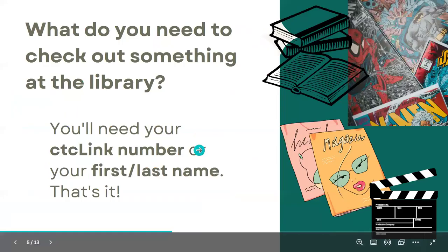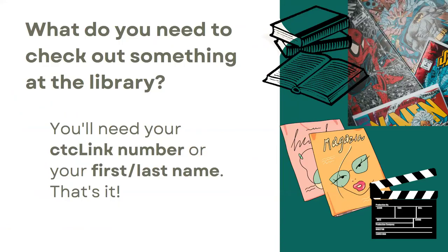So what do you need to check out something from the library? Let's say you have a graphic novel, a board game, or a book you want to check out. All you really need is your CTC link number or your first and last name — that's it. You can use your student ID card if you want to, but you don't need it. Your CTC link number and your first and last name is all you need.